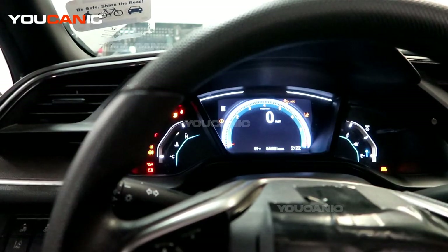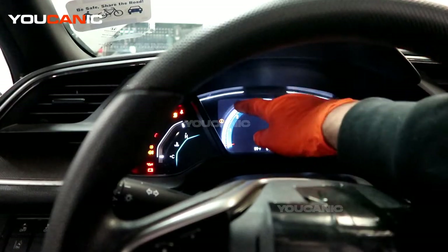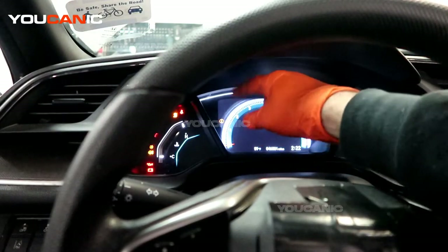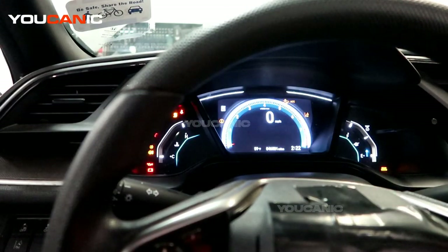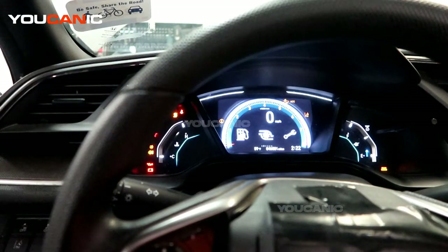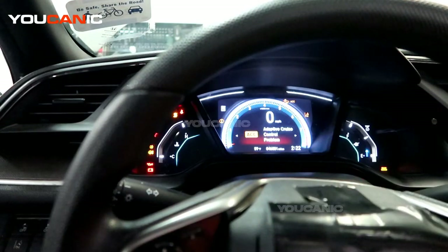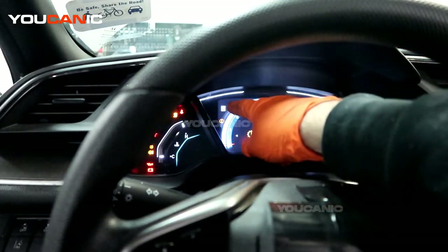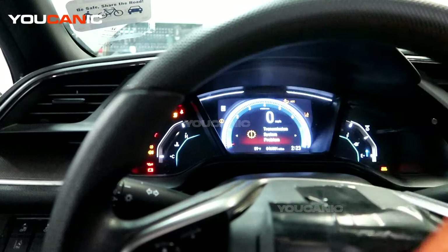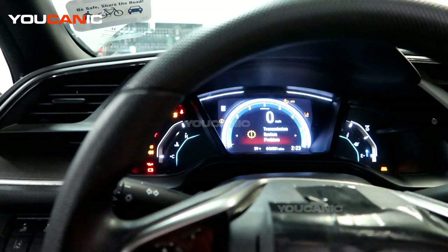We have an emblem showing up on our instrument cluster — it's right up there, blinking at us in the drive function. Honda has a feature on this 2020 where you can hit the information icon and scroll to the information, or if you do it when you first turn on the key it goes through everything. We hit enter on that little information icon and scroll over to see which module we're looking at. It shows a transmission system problem, and that's where your gear selector indicator is blinking at us.